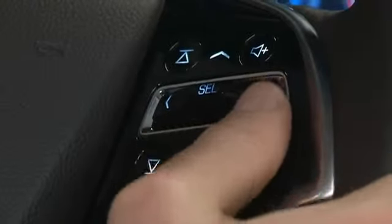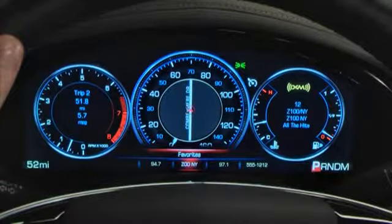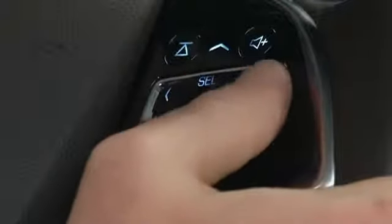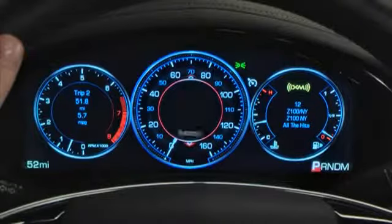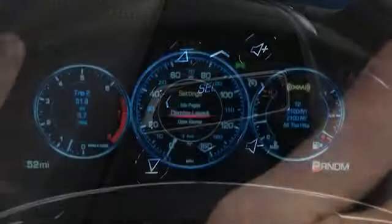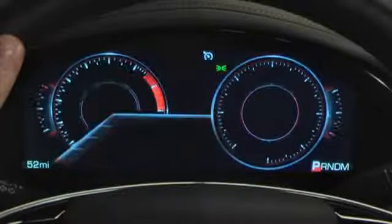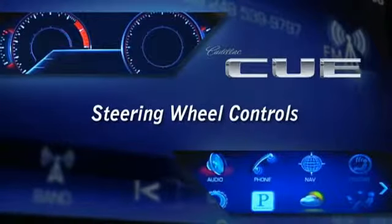Use the five-way controller to move through menu choices and select what you want to display in the instrument cluster. The five-way controller moves left and right to move between windows, and up and down to move through menu choices. Press the center of the control to select a choice. With CUE and the five-way controller, you can customize your instrument cluster to display the information that matters to you the most.